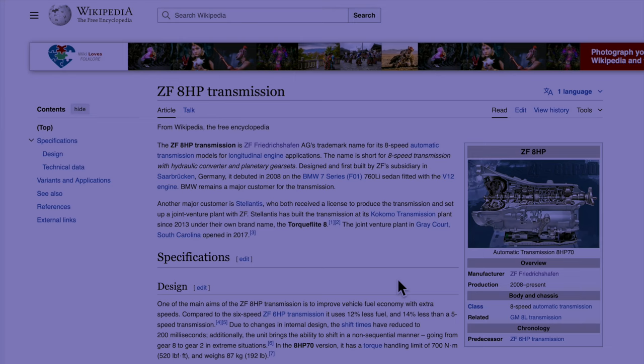Let's discuss ZF transmissions. They've been around for a long time, since 1915, and they're out of Germany. They introduced the ZF 8HP transmissions back in 2008, and it made its way into the BMW 7 Series. Stellantis uses them — they received a license to produce a transmission and set up a joint venture plant with ZF. They name it the TorqueFlite transmission. They have a joint venture plant in Gray Court, South Carolina, which opened in 2017. We saw the 8HP 75 transmission for the first time in the Ram HDs back in 2019.